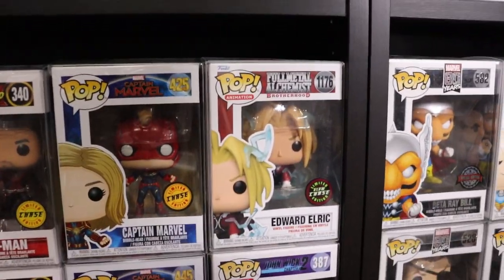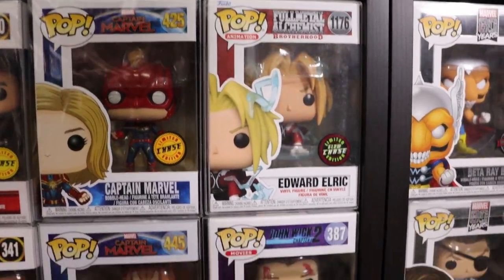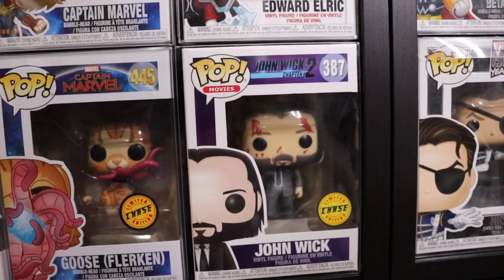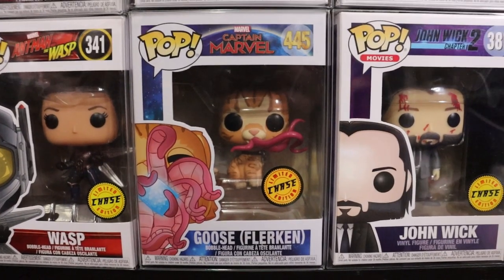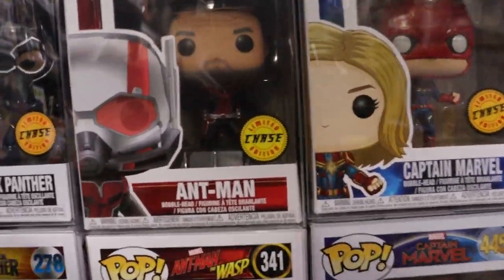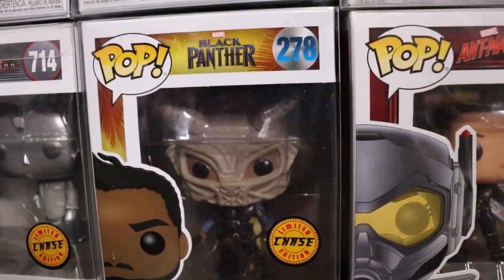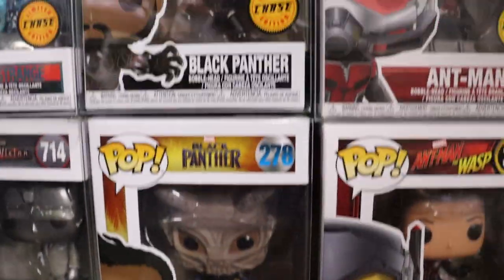Down to the chases here - it's mostly Marvel chases but I do have a couple others. We have the Glow Edward Elric chase - super sick. The John Wick 2 bloody chase - that is just amazing, I watched that movie the other day just before watching 4, one of the sickest movies ever. Chase Goose where he just put the Tesseract into his body. Chase Captain Marvel. Chase Ant-Man from the second one. Chase Wasp from the second movie. Eric Killmonger Chase - look at the detail on the mask, and he also has two of his weapons, really dope chase.